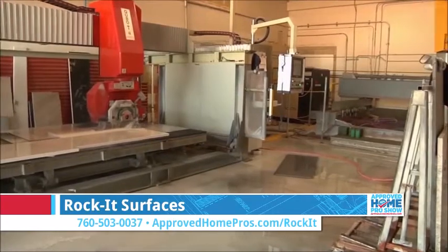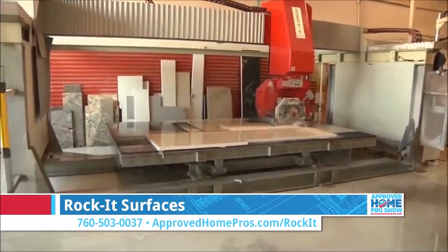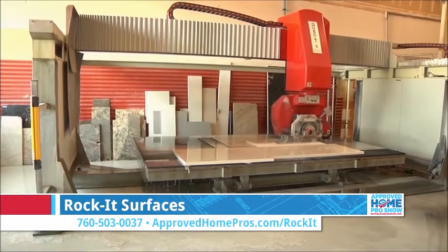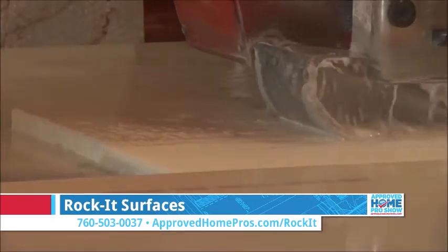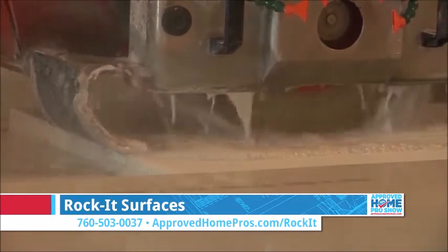There's a lot of research you can do online. I'd recommend you go to our website — you can find more information at ApprovedHomePros.com/Rocket. Or come into our showroom at 947 Rancheros Drive, San Marcos.